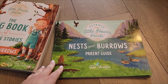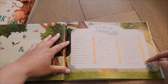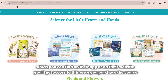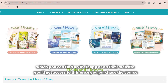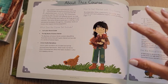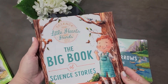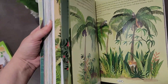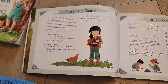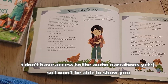The parent guide has 30 lessons. There is an audio portion depending on the lesson you're on — there are seven lessons that have audio and 15 lessons that have actual stories that go along with it, and I'll show you inside the Big Book of Science Stories in just a little bit. There's also a QR code that will take you to the Good and the Beautiful app where all the audio narrations will be.